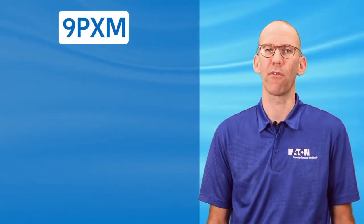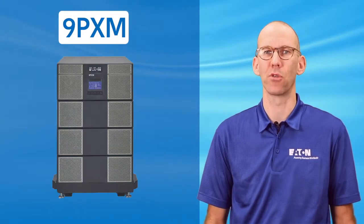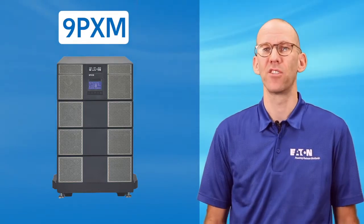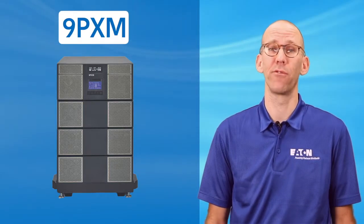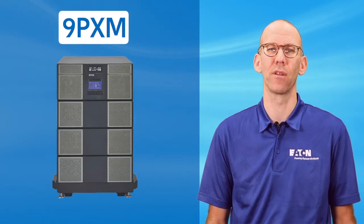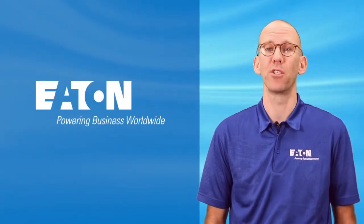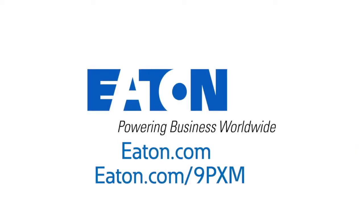So if you have an opportunity, there are a variety of tools and sales resources available to design the right solution to meet your application. Standard product is in stock and configurable solutions consistently deliver in about a week. So take a look at the 9PXM to plan, grow, and manage your critical infrastructure. Thank you.